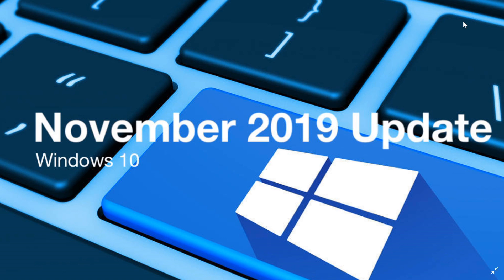So the November 2019 update is now apparently there for all of you. Should you move on? Should you actually go here? Of course it's up to you to decide, but this is a smaller, cumulative update, which means it takes a lot less time to install.